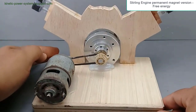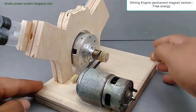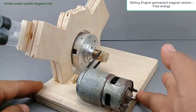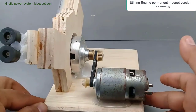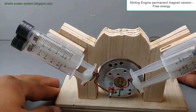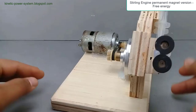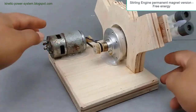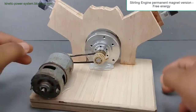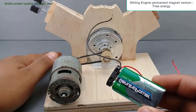The innovation involves incorporating permanent magnets at strategic points to harness magnetic repulsion for additional force. A permanent magnet is attached to the top of each piston, and a corresponding permanent magnet is fixed at the bottom of each cylinder, oriented to repel the magnet on the piston.